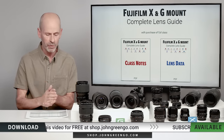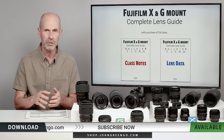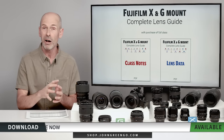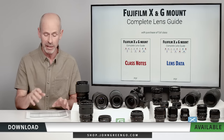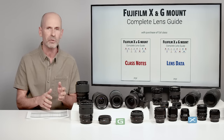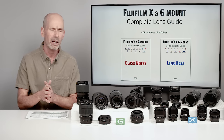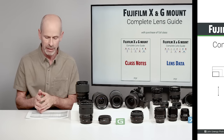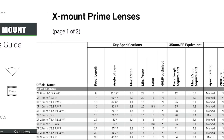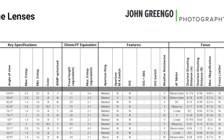The data sheet is going to have different categories. First is key specifications — obvious stuff like focal length, aperture, minimum aperture, whether it's 40 megapixel optimized or not. I also have the 35mm full frame equivalents for focal length and aperture. There's a yes/no checkmark for all the features a lens might have: does it have a focus ring, does it have an automatic aperture switch, does it have OIS (optical image stabilization), and how many stops of stabilization does it have?